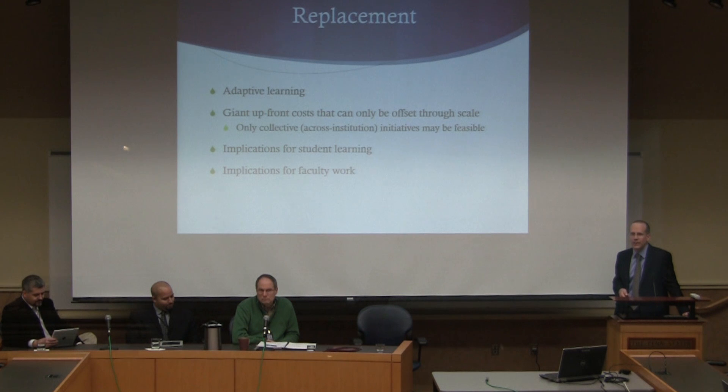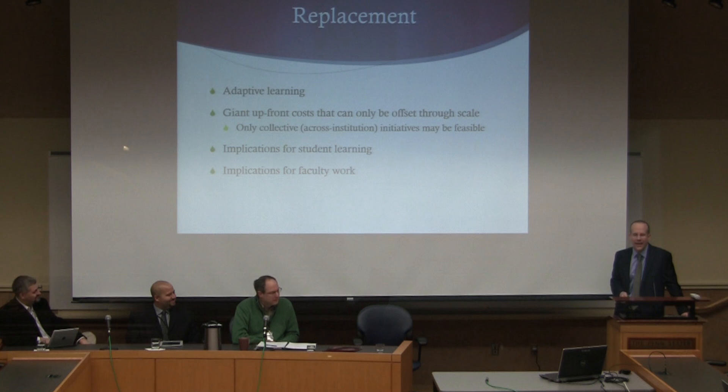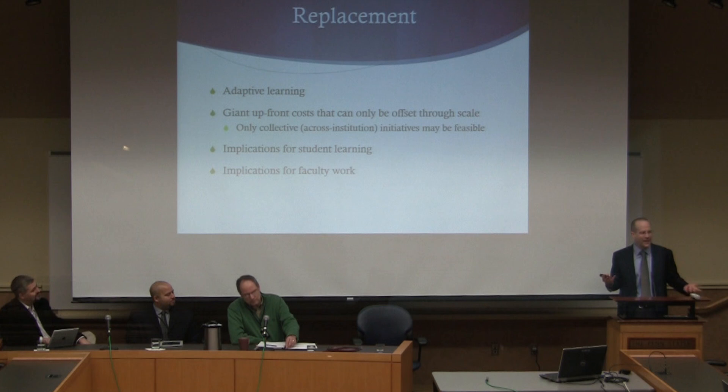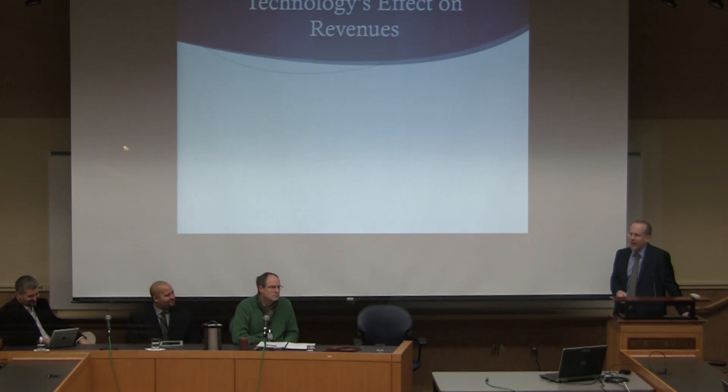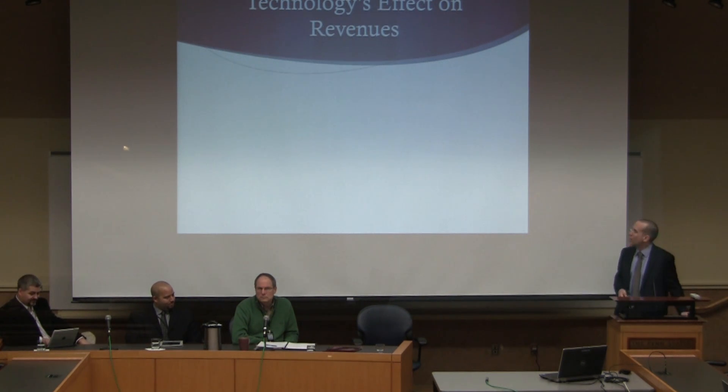There are fascinating implications for student learning — all sorts of potential in this domain to really personalize learning in ways that are much harder if it's just humans delivering it. But you have to have humans coming up with really fancy coding to figure out how to personalize in that regard. And obviously there are implications for faculty work. Machines lowering costs usually means less humans, and sometimes less highly-paid humans. I also don't want students to have to take on so much debt. So it's a fascinating but difficult tension. What about the revenue side?